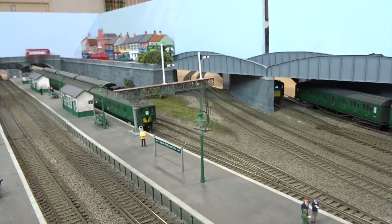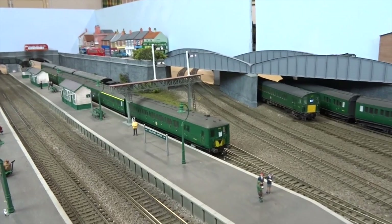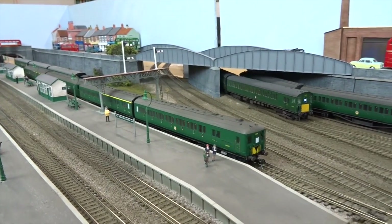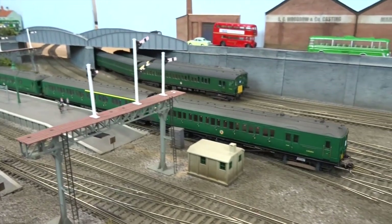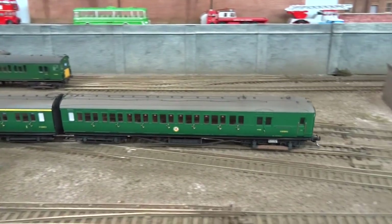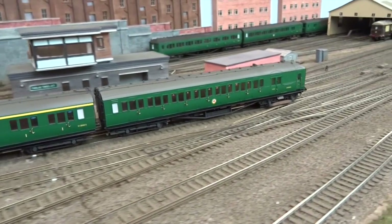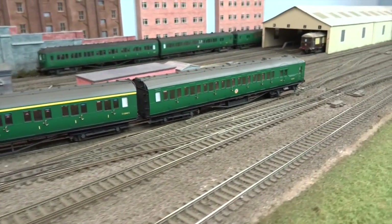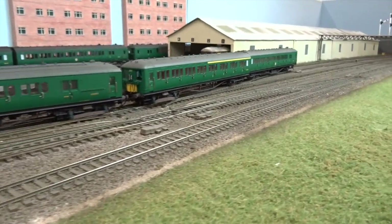As the 2-BIL, 2-HAL suburban service departs, a 4-EPB unit from a Bachmann conversion enters the 12 Trees carriage shed.